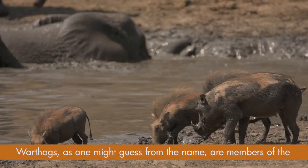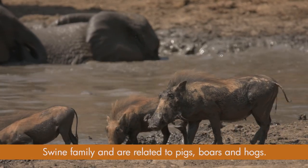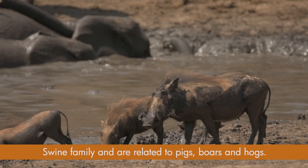Warthogs, as one might guess from the name, are members of the swine family and are related to pigs, boars and hogs.